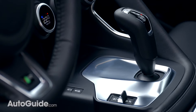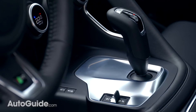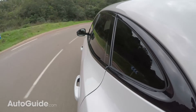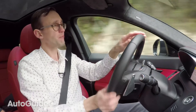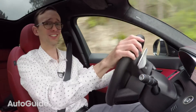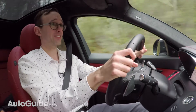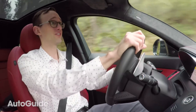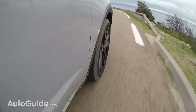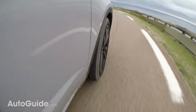Enabling that performance is a ZF 9-speed automatic gearbox — the only transmission you can get in an E-Pace in North America — and this is the same transmission that has earned itself an unfortunate reputation for less than stellar shift quality. And I've got to say, that's still an issue here. Even in a brand new vehicle, we've experienced more than a couple of harsh gear changes. Perhaps they've got a bit more tuning work to do.